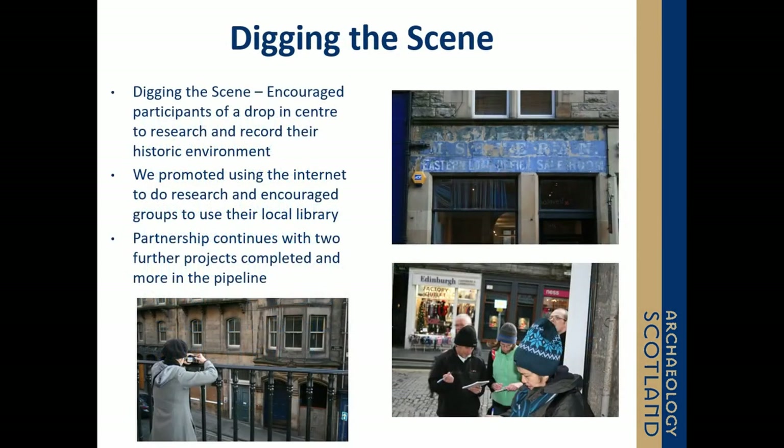Our first project was Digging the Scene, working in partnership with Crisis the Skylight Edinburgh to record hidden commercial signage in Edinburgh Old Town. One of the biggest lessons we learnt was that our participants had completely different skill sets to a traditional volunteer. They'd left school early, they had chaotic lives, they had minimal IT skills or minimal access to IT facilities. As such, the original volume of data collection we had expected had to be reframed — our data collection goals had not been realistic. We realised we had to design these projects more loosely and develop a reactive methodology.